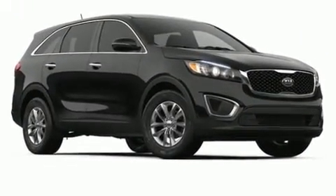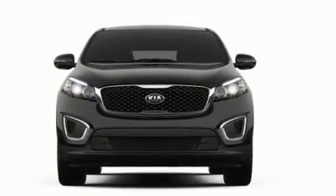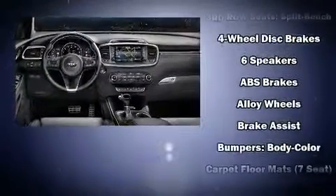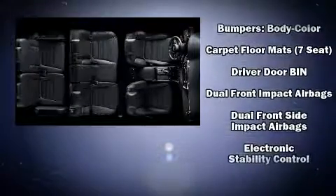It's equipped with tons of terrific amenities that won't break your budget, like all-wheel drive, one-touch window functionality, a tachometer, power door mirrors, heated door mirrors, remote keyless entry, and much more. Third row seats expand the maximum passenger capacity to seven.